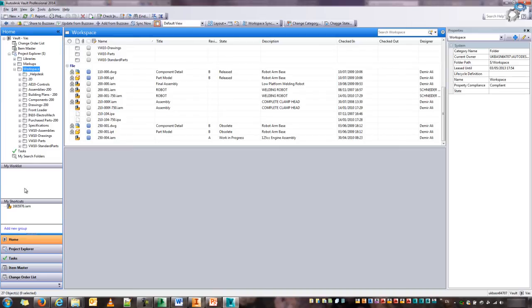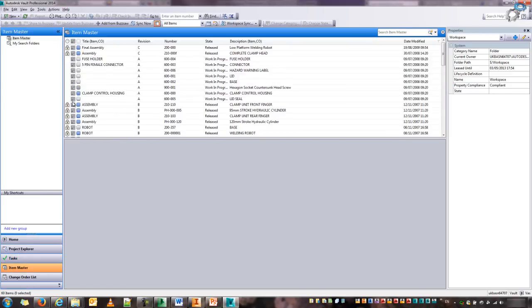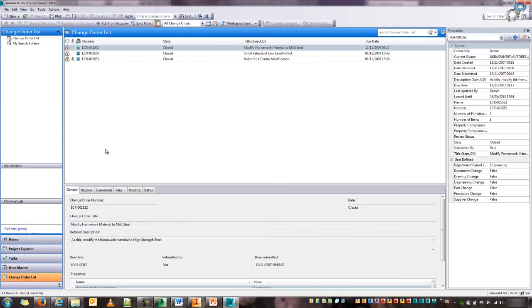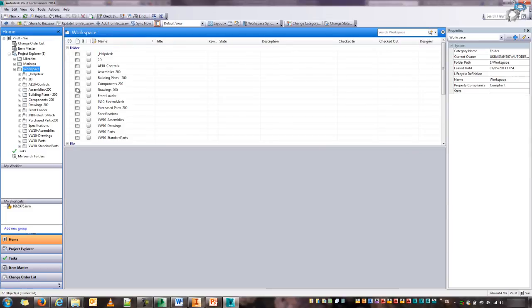There's a section for your worklist — if I had a pending task under my username or I was part of an engineering change order, this would show up in that section. There's also a section for shortcuts, different tasks, custom items, and a list of any engineering change orders that are either still pending or have already been closed. If I switch back to the home view, I've got a section for all the properties on the side as well.